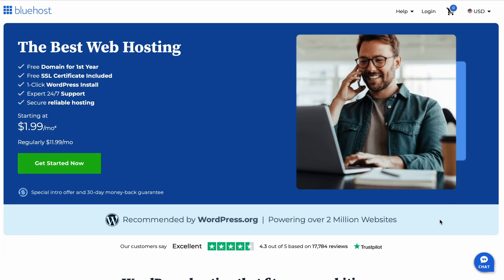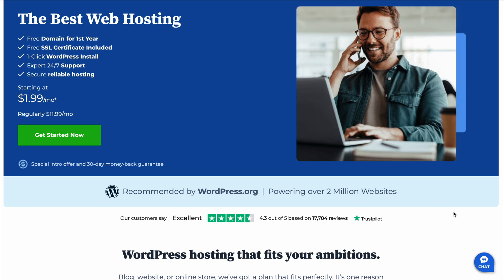Starting a website can feel like a big decision, especially when it comes to choosing the right hosting provider. Bluehost is one of the most popular options out there, but is it really the right choice for you? I've done some digging so you don't have to, and I'm here to give you the full scoop — the good, the bad, and everything in between. So let's dive in.